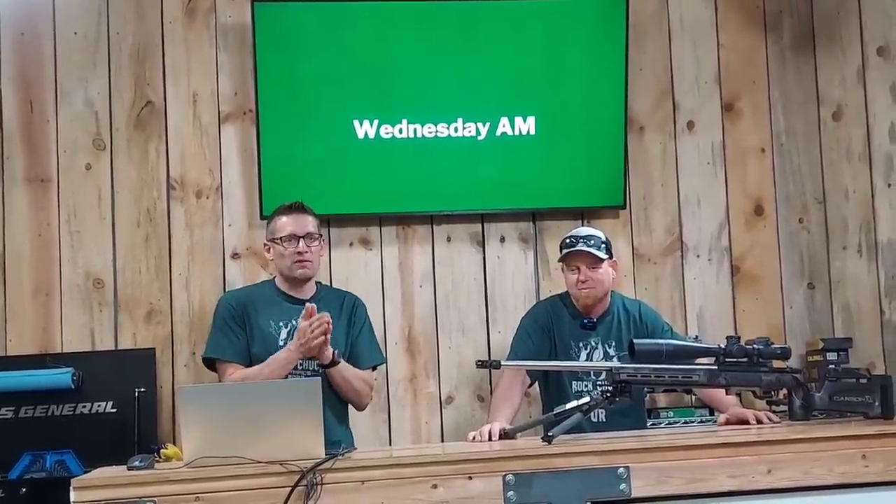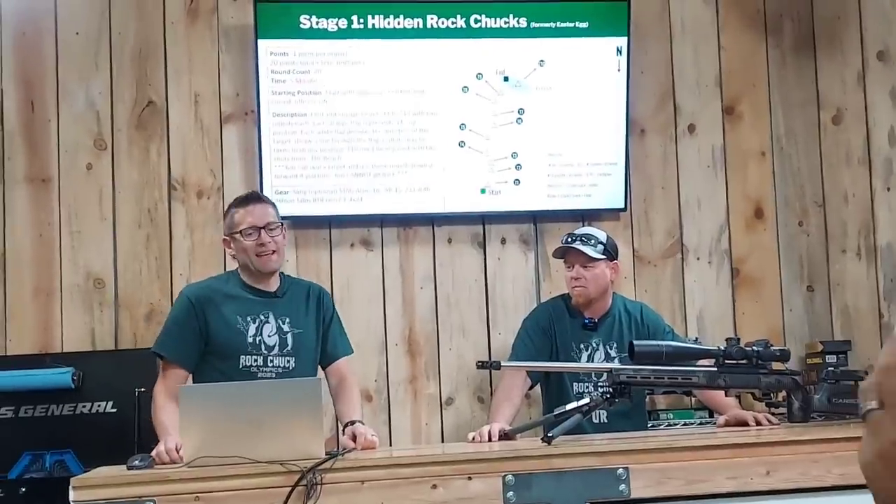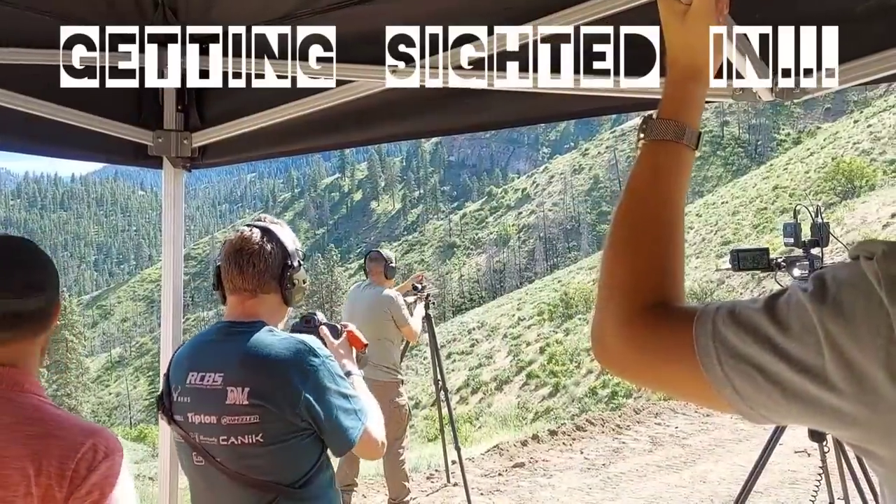Tomorrow morning we're going to have two stages before lunch. The first will be Hidden Rock Trucks. Yeah, this is super cool.